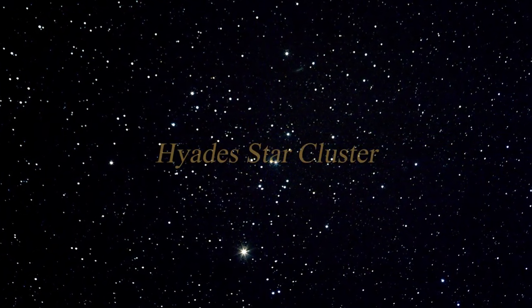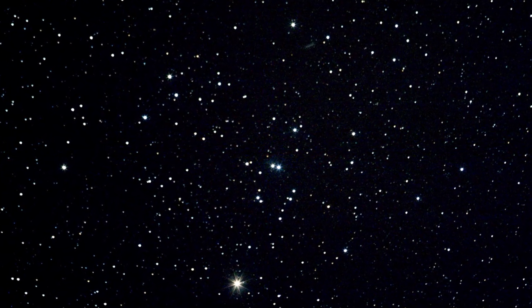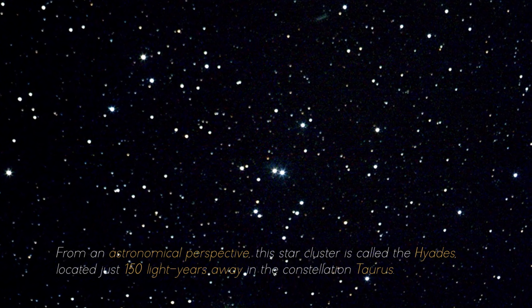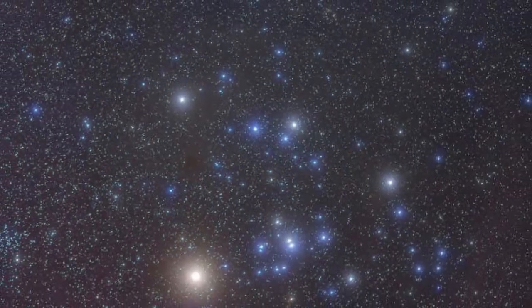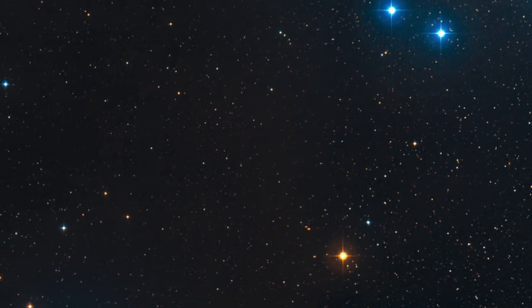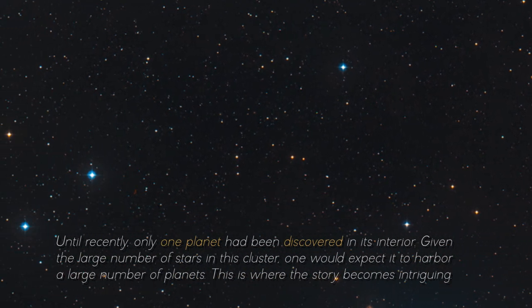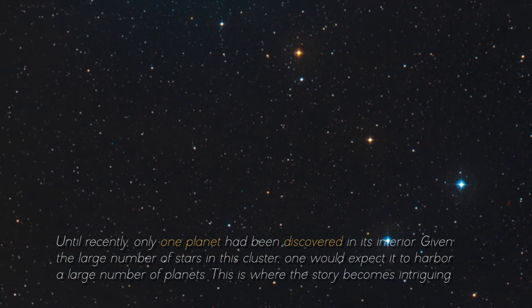In the third image, we observe the majestic Hyades star cluster. Imagine looking through a cosmic telescope at a star cluster at an astonishingly close distance. From an astronomical perspective, this star cluster called the Hyades is located just 150 light-years away in the constellation Taurus. This proximity makes it an object of intense interest for scientists, attracting researchers such as Jay Ferry of Cambridge University in the United Kingdom. Despite its proximity and being widely studied, the Hyades cluster had jealously guarded its planetary secrets — until recently, only one planet had been discovered in its interior. Given the large number of stars in this cluster, one would expect it to harbor many planets.